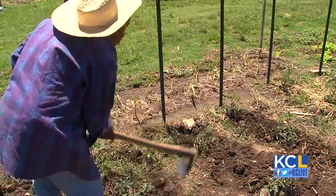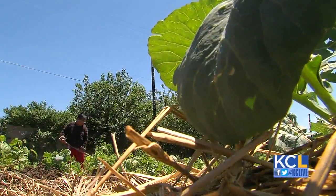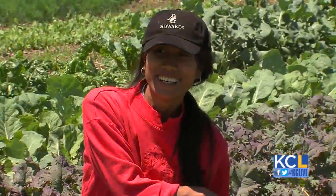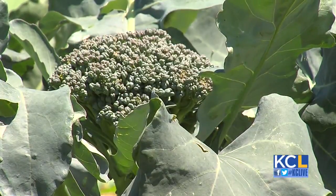They're growing food, they're earning money, they're feeding themselves and their family foods that they can't get anywhere else in the city. But then they're also connecting with the greater Kansas City community. Juniper Garden is a featured stop on the Urban Grown Tour, giving people a chance to visit with some of these farmers and sample their wares.